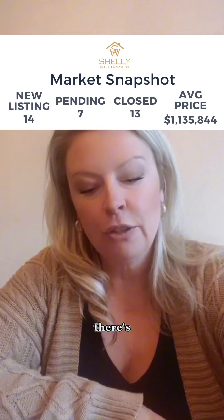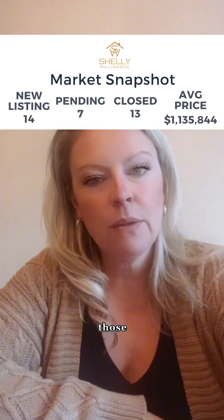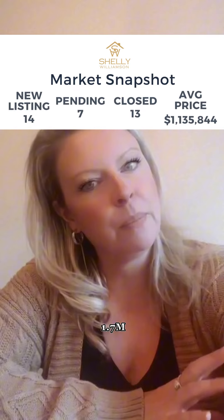In Acton, there are 32 active listings. There were three sales, with price points ranging anywhere from $600,000 all the way up to $1.7 million.